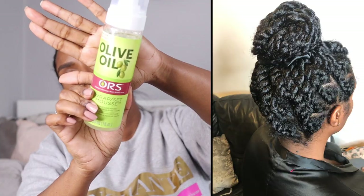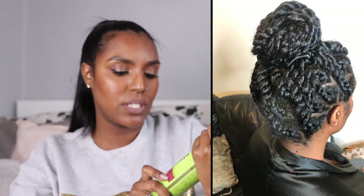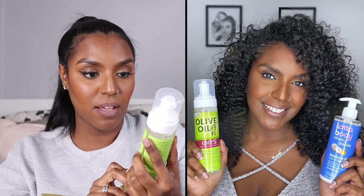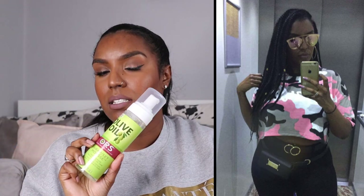The next thing is the ORS Wrap Set Mousse. I've used this before in my juicy twist video and I love it. It's good if you don't want to use a gel — some people use it in wash and go's instead of gel. I tend to use it for protective styling like juicy twists, on my son's hair, and for braids. It's a staple product for setting any hairstyle.